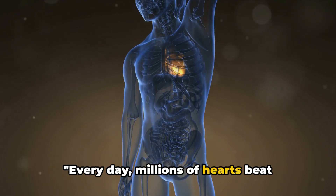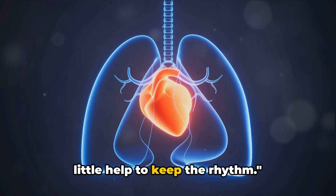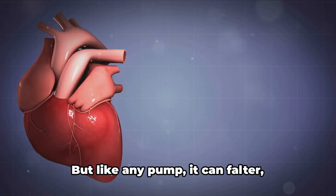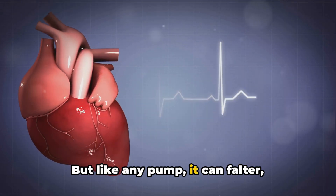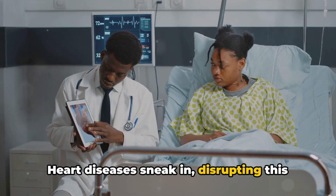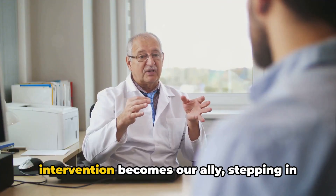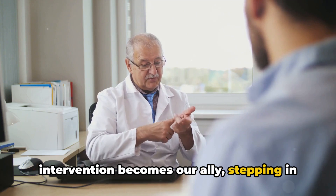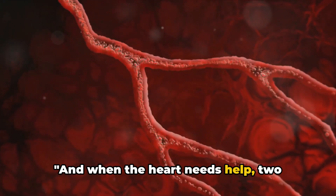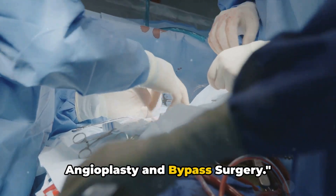Every day, millions of hearts beat relentlessly, but sometimes they need a little help to keep the rhythm. Imagine the heart as a tireless pump, pushing life through our veins. But like any pump, it can falter, stumble, even break down. Heart diseases sneak in, disrupting this vital symphony. When our heart cries out for aid, medical intervention becomes our ally, stepping in to mend what's broken, to restore the rhythm. And when the heart needs help, two superheroes come to the rescue: angioplasty and bypass surgery.